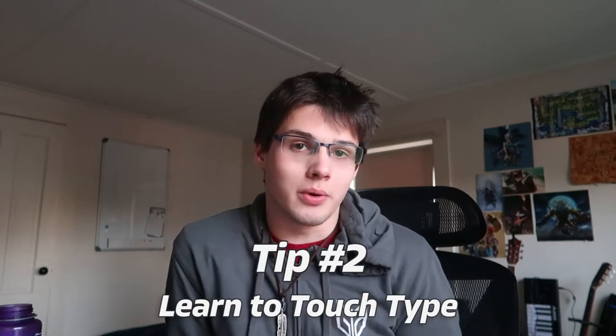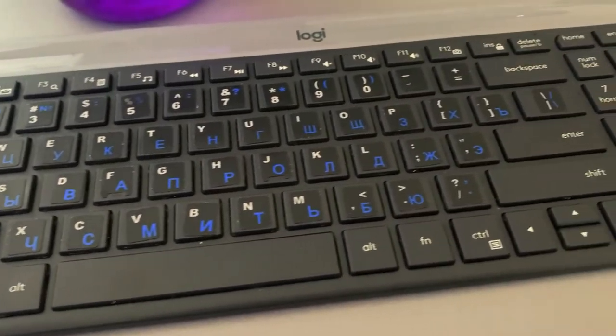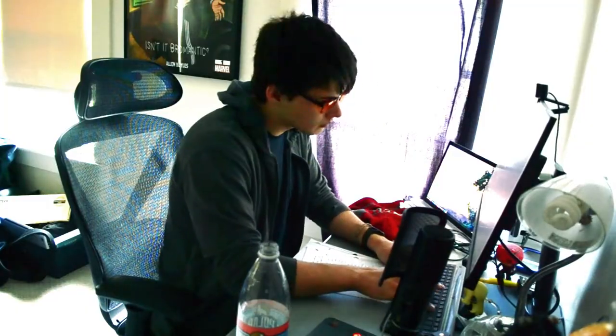Tip number two: learn how to touch type if you don't already. Touch typing is typing without looking at the keyboard. Just recently I got stickers on my keyboard showing Russian/Cyrillic characters because I'm learning Russian, and I got three words per minute because I had to keep looking at where the characters were. Over time your muscle memory will develop, so do push yourself. Touch typing, if you don't already do it, will be the single most important factor to increasing your typing speed tenfold. You also don't want to be pecking with two or four fingers — you want to make use of all your fingers. You have 10 digits; don't use just four of them.